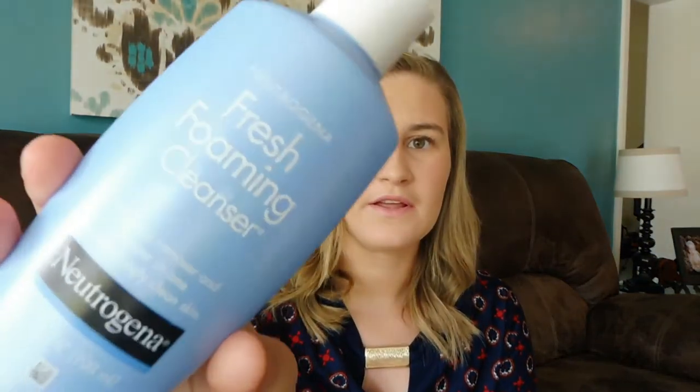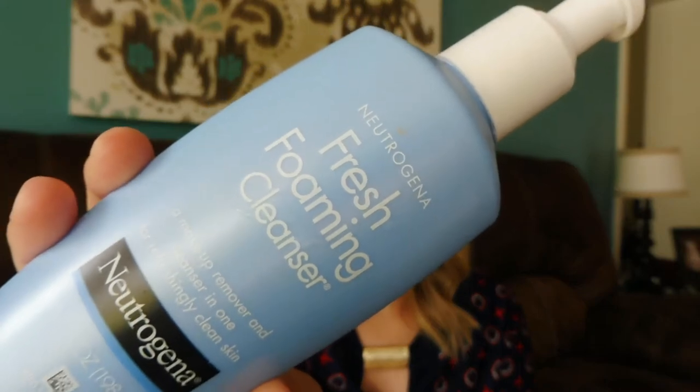The second one is the Neutrogena Fresh Foaming Cleanser. I used to use face wipes to remove my makeup, but even after using them my face wasn't fully clean — I'd get out of the shower and there would still be makeup on the towel. So I picked this up at our local Walmart and tried it out and I absolutely love it. It really takes off my makeup, even my eye makeup. I just purchased another bottle in case I ran out.